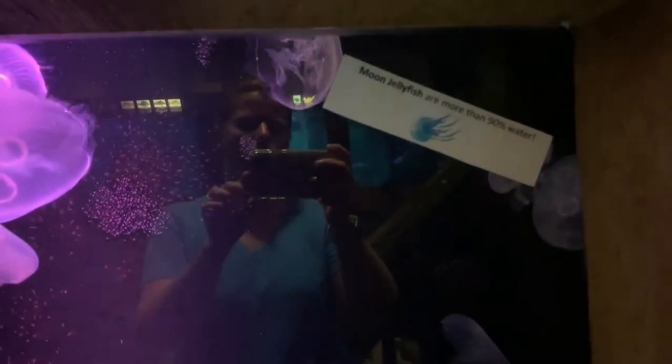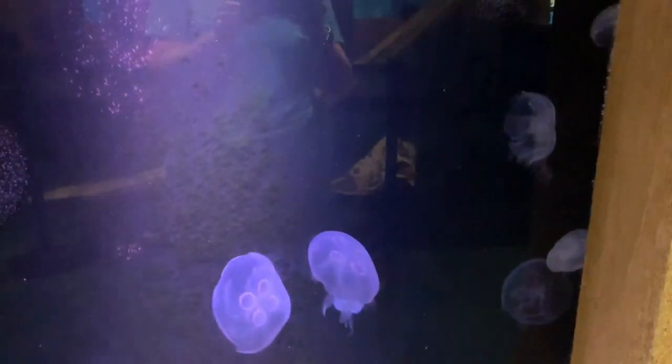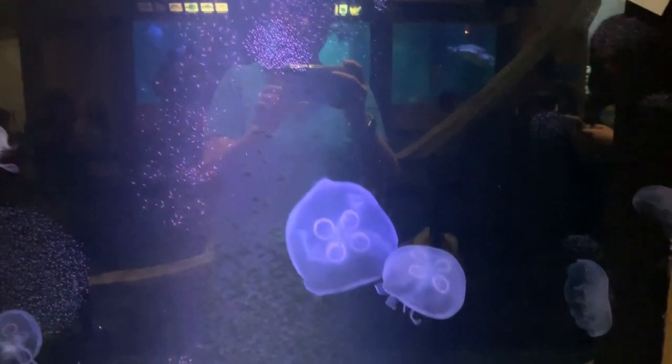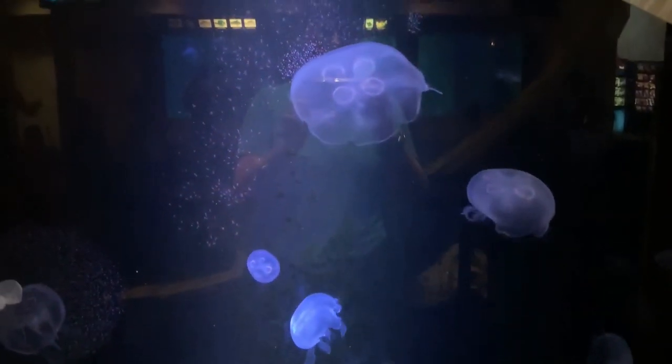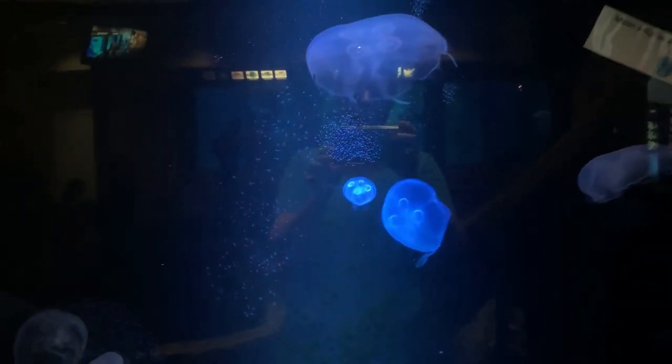The moon jellyfish — they're more than 90% water. Look at this tank! They have a different colored light in here. How cool! I like the blue one. Oh, look at the blue one!